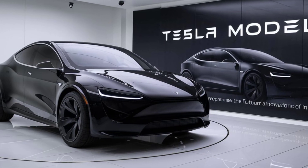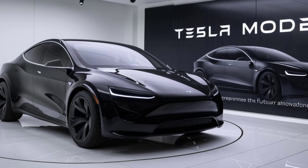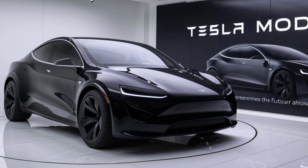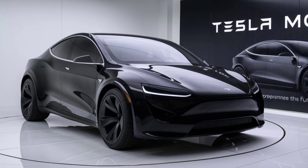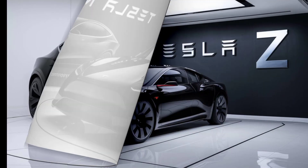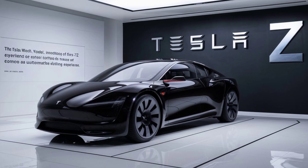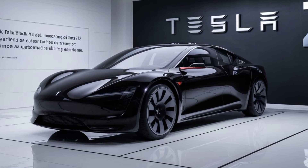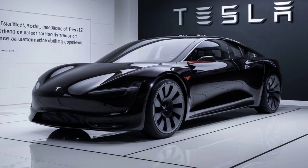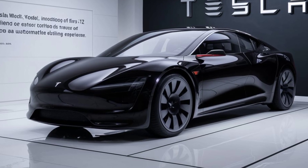Performance is where the Model Z truly shines. It boasts a dual motor all-wheel drive system that can accelerate from 0 to 60 miles per hour in just 2.5 seconds. The handling has been refined to perfection with an adaptive air suspension system that adjusts based on driving conditions — whether you're cruising on the highway or tackling winding roads, the Model Z promises a smooth and exhilarating ride.